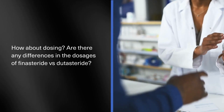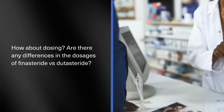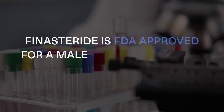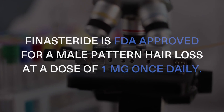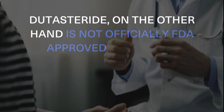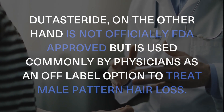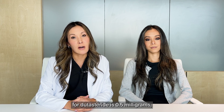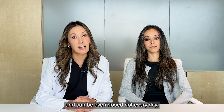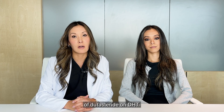How about dosing? Are there any differences in the dosages of Finasteride versus Dutasteride? Finasteride is FDA approved for male pattern hair loss at a dose of 1 milligram once daily. Dutasteride, on the other hand, is not officially FDA approved, but is commonly used by physicians as an off-label option to treat male pattern hair loss. The typical dose for Dutasteride is 0.5 milligrams, which is half the amount, and can be dosed not every day but several times a week — this is related to the increased potency of Dutasteride on DHT.